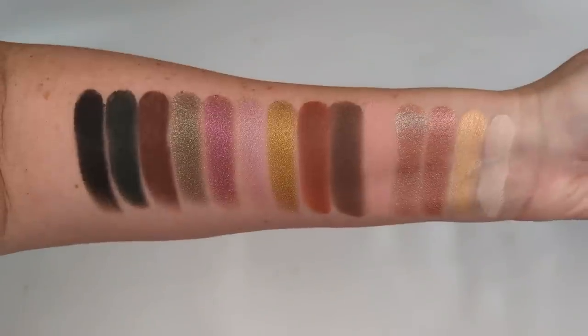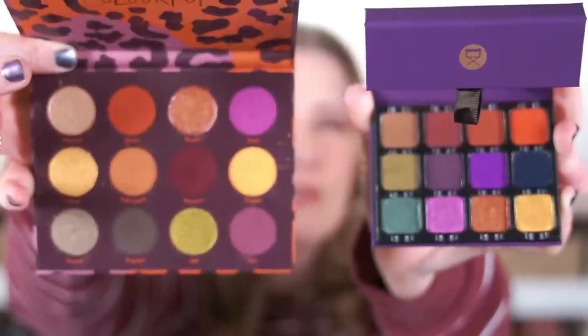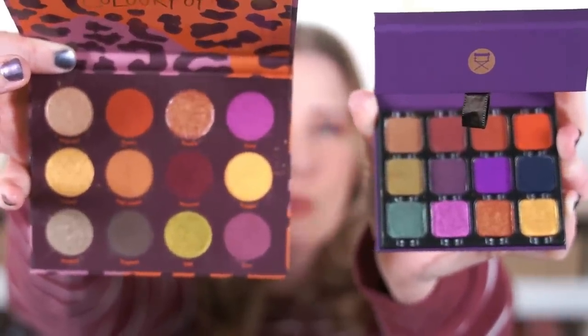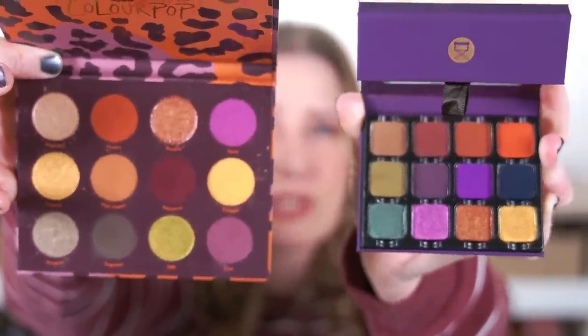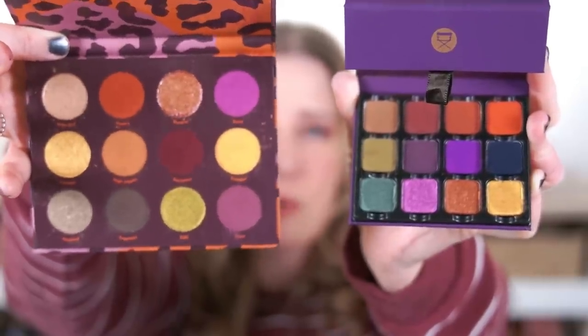So those are the reasons I never really reach for this palette, which is a shame because it's such a beautiful color story. I wish they'd included some more mid-tones instead of everything being either really light or really dark. The next one I got during a Black Friday sale, so I got a really good deal, but I still feel like it was a waste of money because I literally never use it — and that's the Viseart Dark Edit palette.